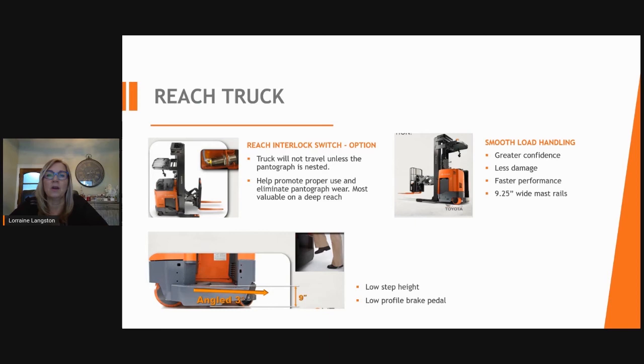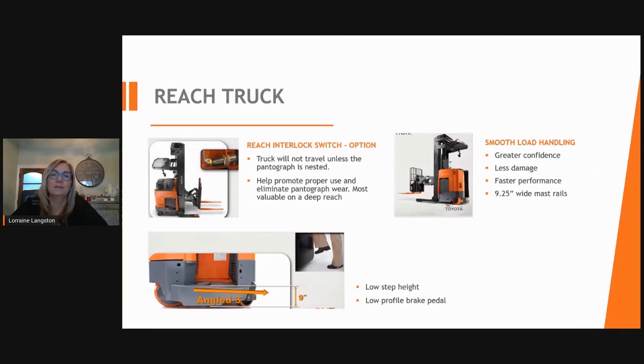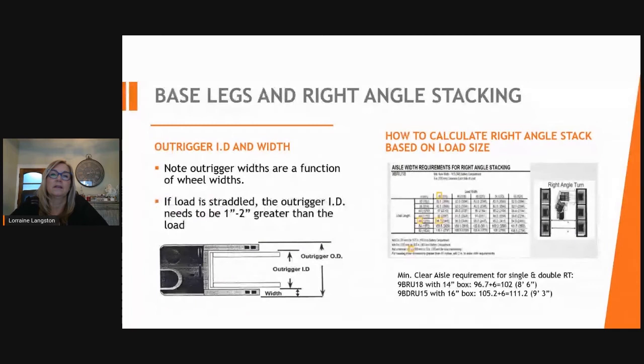Toyota's reach truck also has a low step height for easy entry and exit. Regarding base legs and right-angle stacking: if the operator is straddling the pallet, the outrigger inside dimension needs to be one to two inches greater than the load. If reaching up and over a bottom rack beam, racking can be kept closer to the width of the reach truck. To calculate right-angle stacking using a common 40-by-48-inch pallet, the minimum clearance would be eight feet six inches.